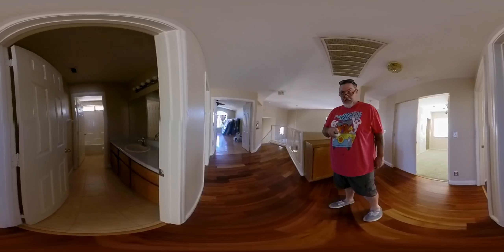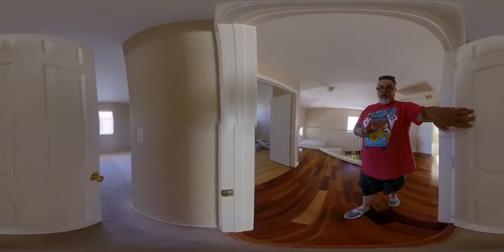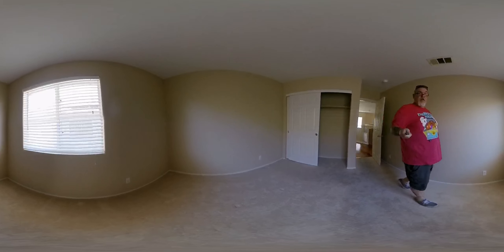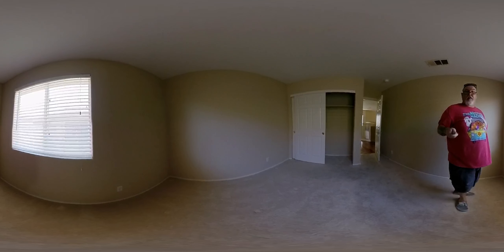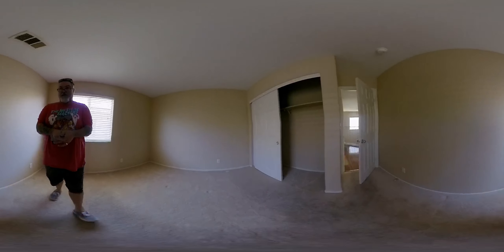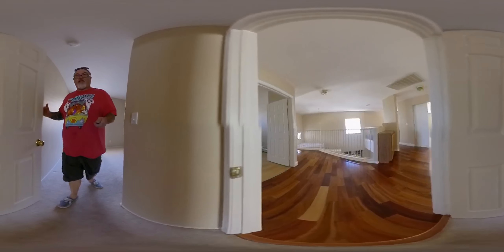Another toilet. Another room. I hope all those videos are coming out. That's the only thing I don't like about this 360 — can't see your screen or anything.